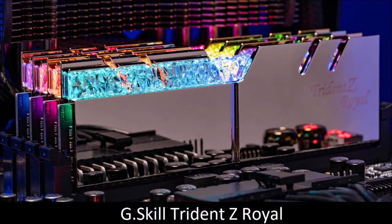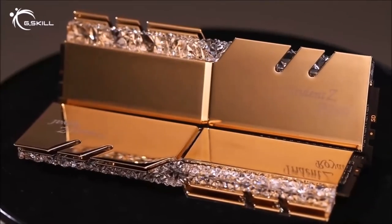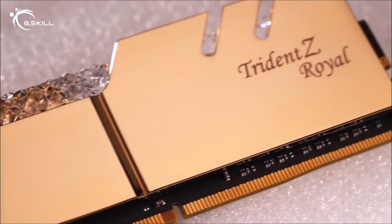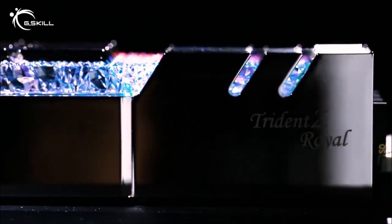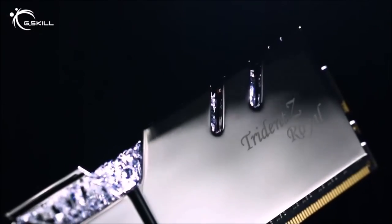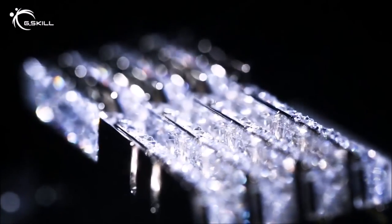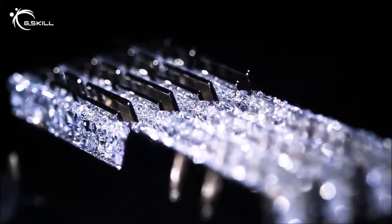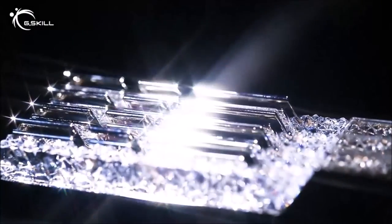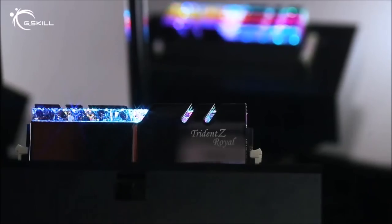G-Skill Triton Z-Royal — The Fastest. Finding the RAM module that fits perfectly into your RGB build is easy with G-Skill, and the Triton Z-Royal kit features the most beautiful design on the market. It is equipped with a crystalline light bar that disperses the light coming from 8 RGB LEDs, creating a brilliant and unique effect. The module itself is equipped with aluminum heat sinks in gold or silver color. This RAM is not limited to style, but offers great reliability and cutting-edge performance as well.